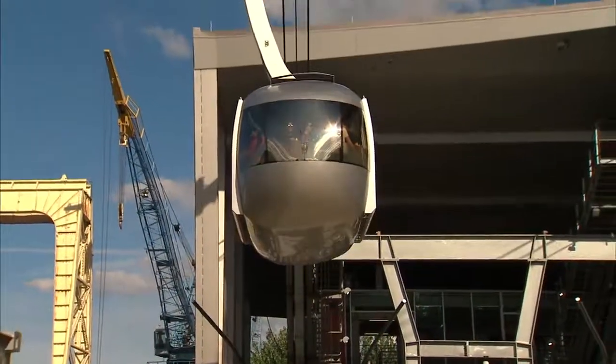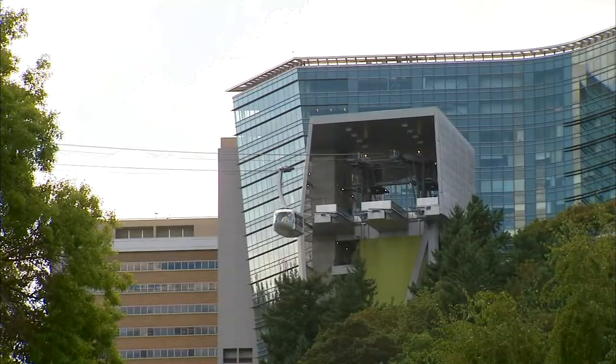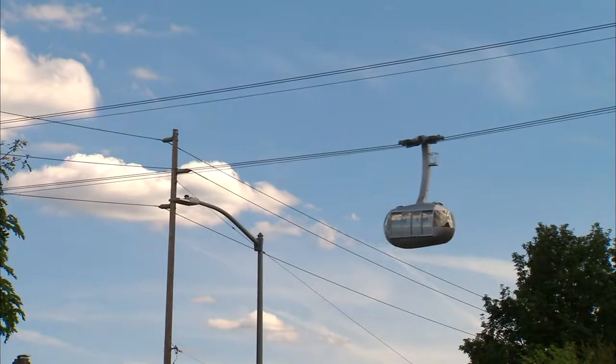So Ray, where does the tram go, A to B? It starts in the south waterfront, and then it winds up at Markham Hill at OHSU. Top speed? Top speed is 10 meters a second, which is about 22 miles an hour.